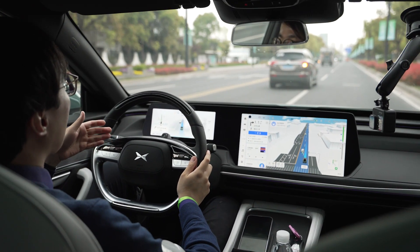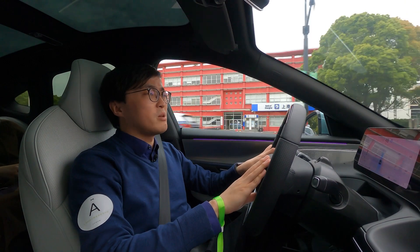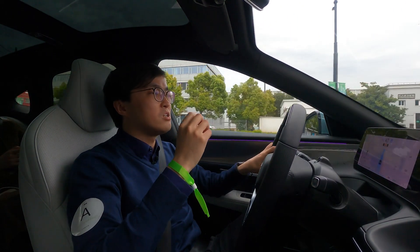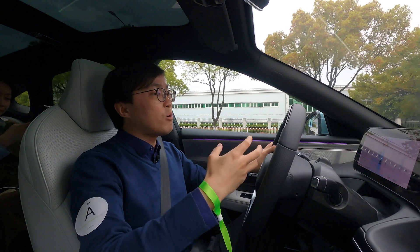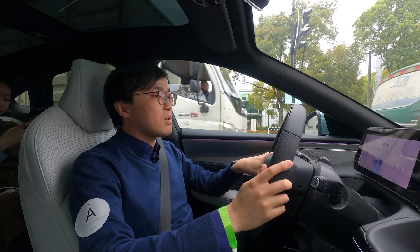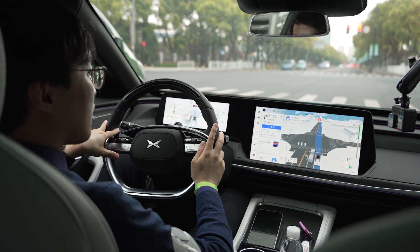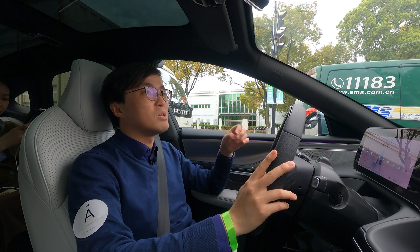I wouldn't say this is already as capable as a really experienced human driver, but the best way to describe its capability is: it's a very capable intern. You need to have a glass-half-full attitude towards this kind of system because it is not as efficient as a very experienced human driver. However, if you have low expectations like I had before today, you will be pleasantly surprised. It prioritizes safety — it's kind of conservative. For example, if you're crossing a fake junction where either side of the road is closed, the car will still slow down from 60 kph to about 40 to minimize risk.